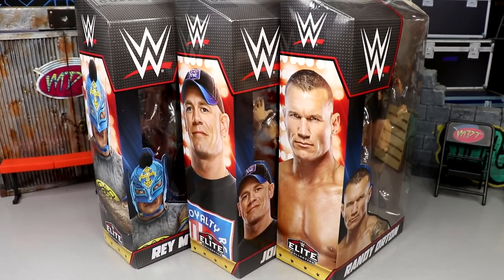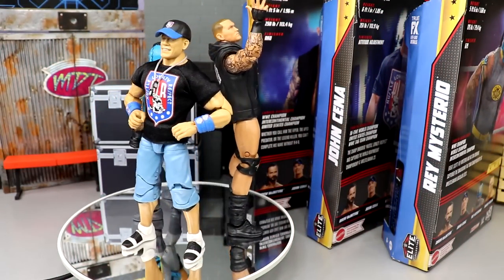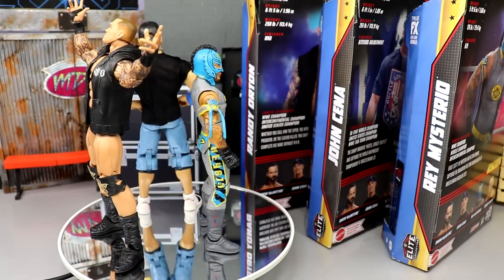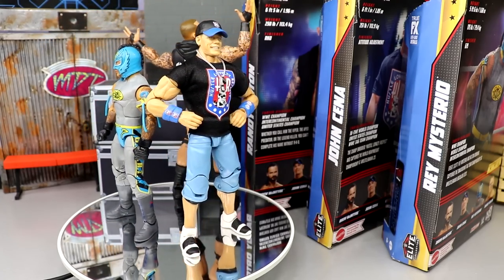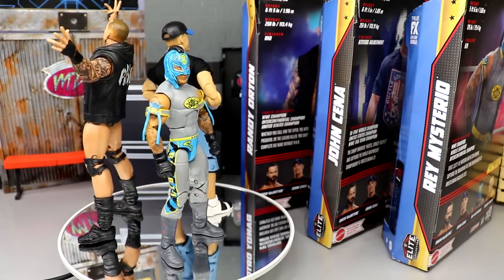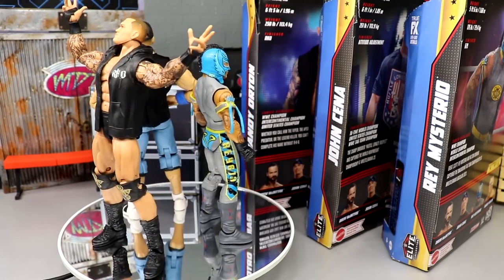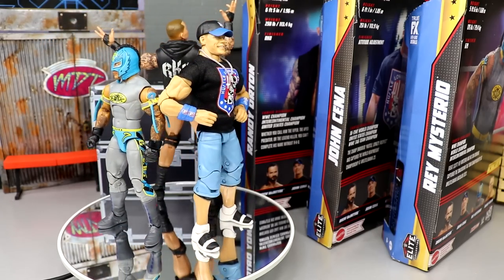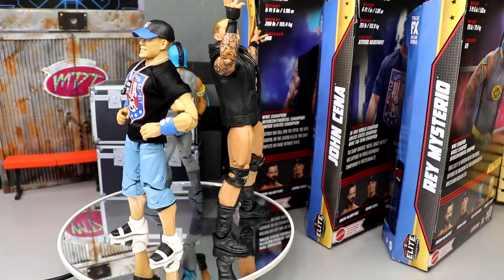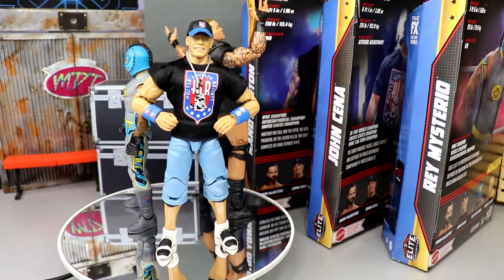Starting from the first Top Picks ever with Braun Strowman and fast forwarding to now, I think the figures have gotten significantly better and it makes me happy. Here's the new Top Picks set out of packaging - Rey Mysterio, John Cena, and Randy Orton. I love all three of these. We're going to split this into three separate sections covering every figure down to their accessories, one after the other, along with comparisons. We'll start with Rey Mysterio.